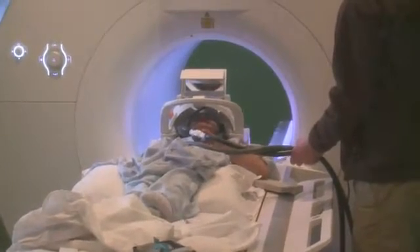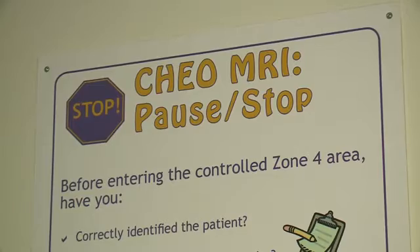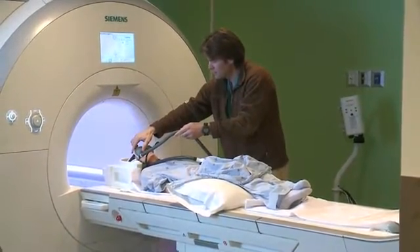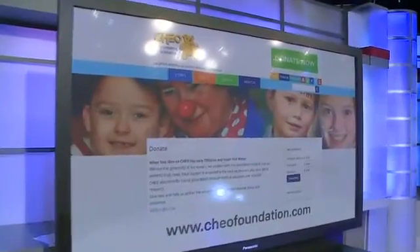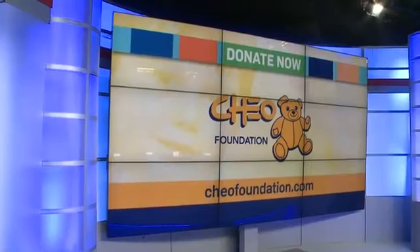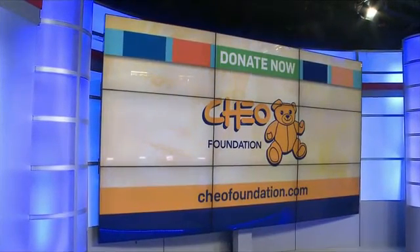Devon has advice for other kids going to CHEO for an MRI: go for the goggles — it's better. Katie Griffin, CTV News. Your continued support makes a difference in the lives of the children at CHEO. Please visit CHEOfoundation.com and donate today.